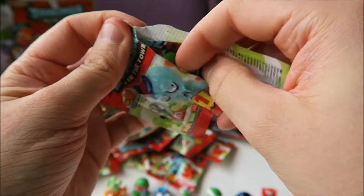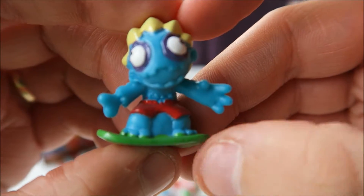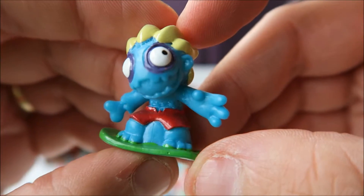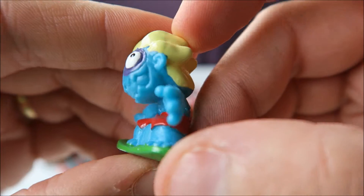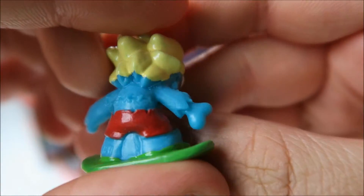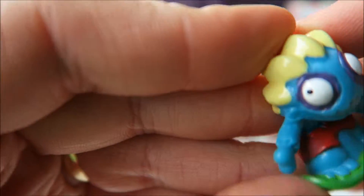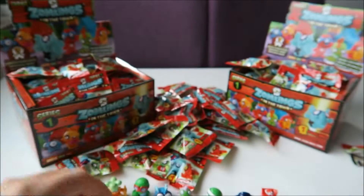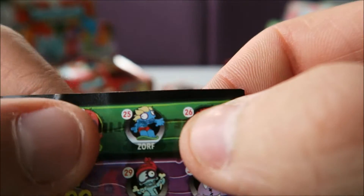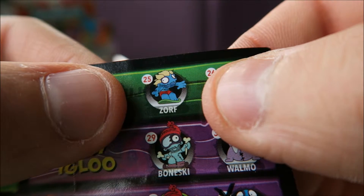So number eight, the last bag for this video. And it's a new one. It's the surfer. Love him. He's surfing around. So let's see if we can find him. There from the Wacky Waters, number 25, and he is called Sorf.